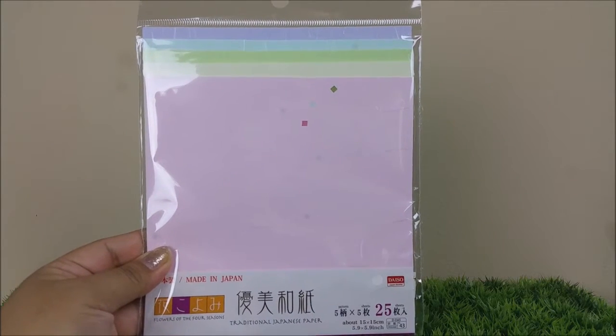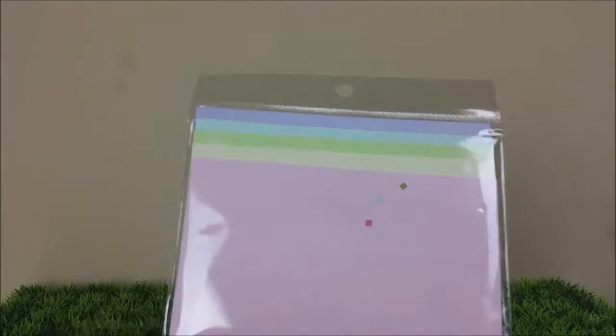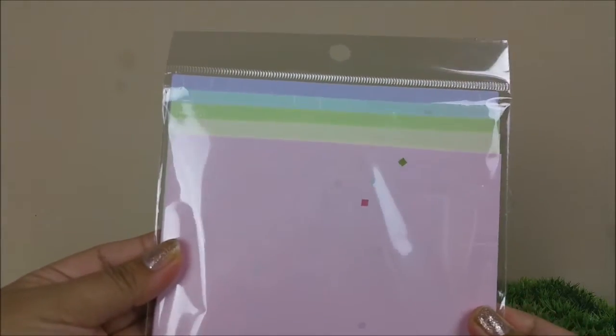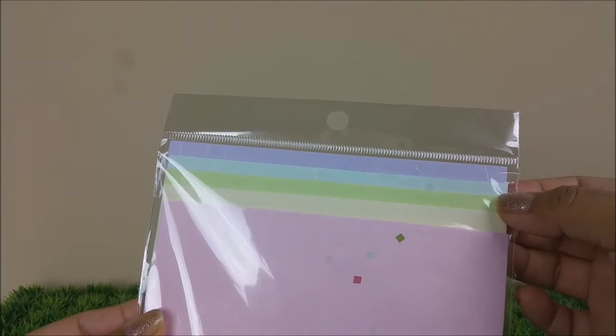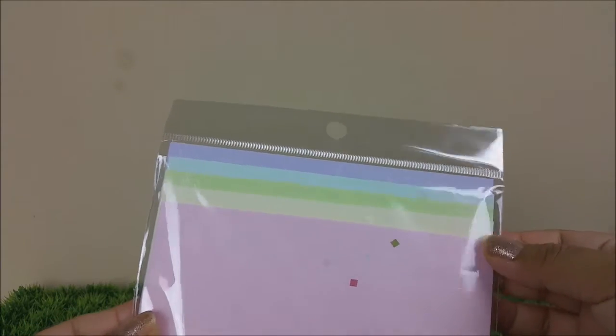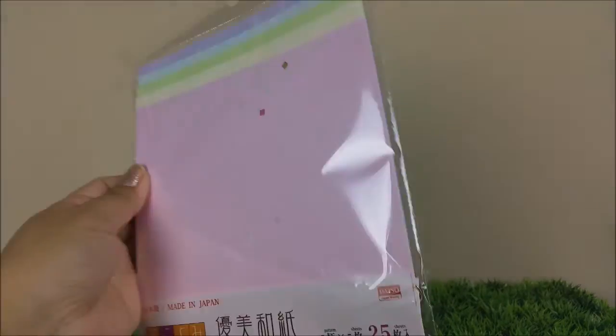This is some traditional Japanese origami paper. You're getting 25 sheets and I really love the colors — you're getting purple, a light blue, green, a peach, and a really pretty pink. And that's what it looks like.